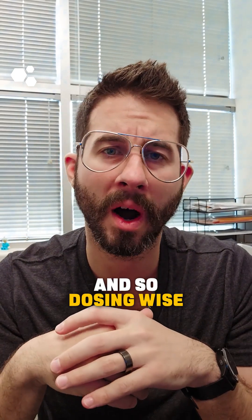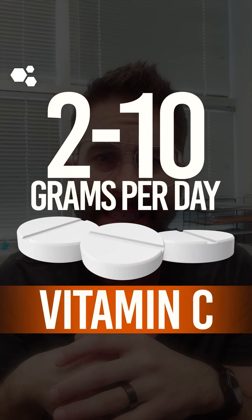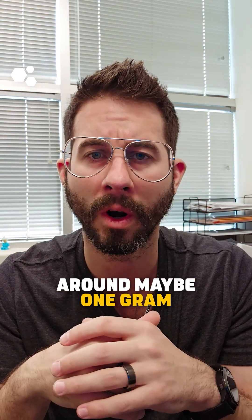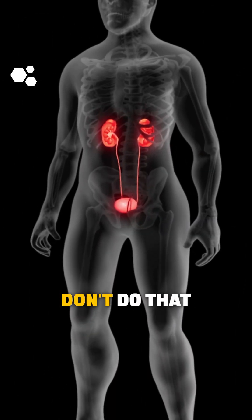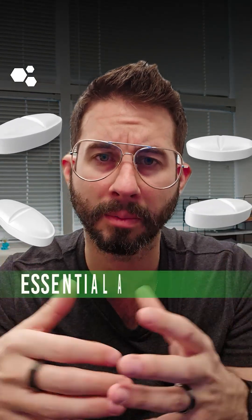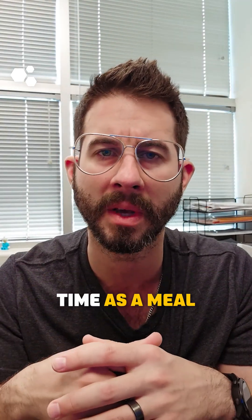Dosing-wise, what we're generally going to look at is anywhere from two to upwards of 10 grams of vitamin C per day. If you're not working with a physician, keep it around maybe one gram, two to three times a day. Protein intake, we're generally looking at a gram per pound of body weight — that is on the higher end. If you have kidney issues, don't do that. For essential amino acids, we like a particular product that gives us about three grams of leucine in a single dose. You can dose that once a day at the same time as a meal.